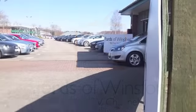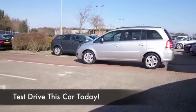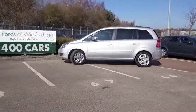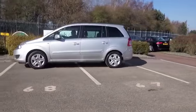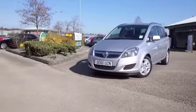Well, if it's a Zafira that you're after, you've come to the right place. This one has just arrived, and looking at my stock list, we've got about 30 others for you to choose from, so certainly a fair amount of choice — and a great family-friendly motor.